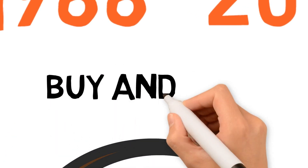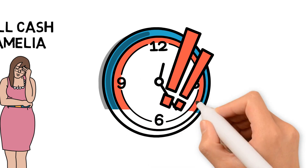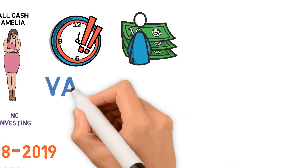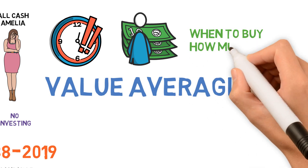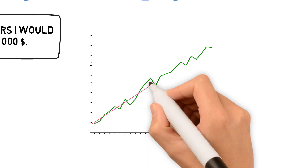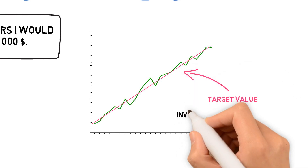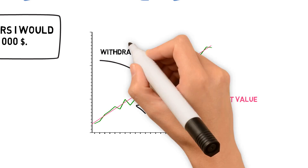Now the dollar cost averaging strategy basically tells us to buy regularly and hold. But there is another, less famous but very interesting strategy that not only tells you when to buy but also when to sell — and this is the Value Averaging, or Dollar Value Averaging, strategy. First proposed by Professor Michael Edelson, the strategy tells you not only when to buy but also how much to allocate each time. To succeed with this strategy, we have to invest more when the market has declined and less — or even sell off part of the investment — when the market is high.